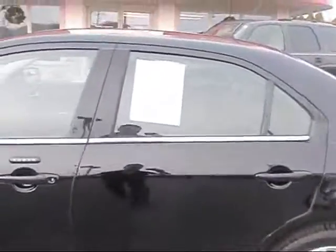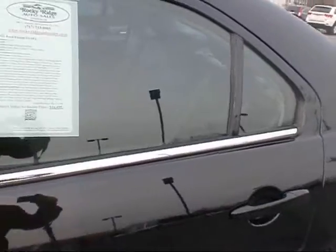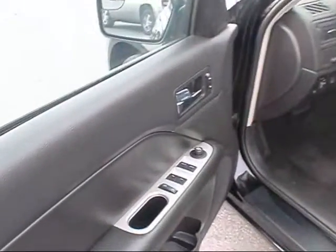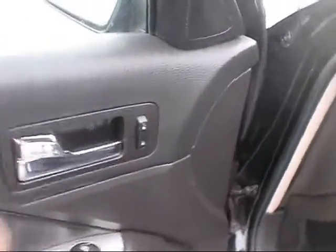Really nice clean car that comes with a lot of factory warranty remaining. Inside you have power windows, locks, and power mirrors.